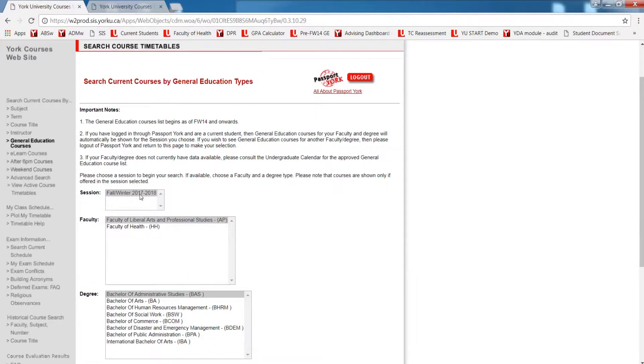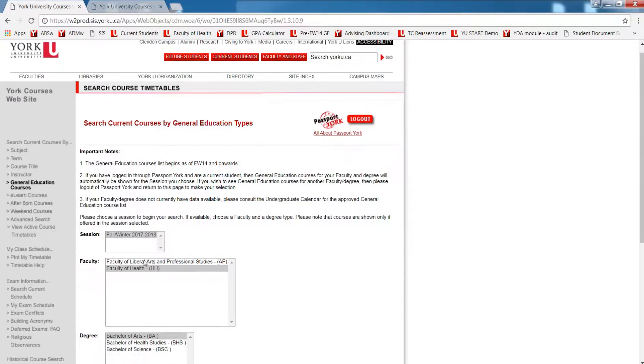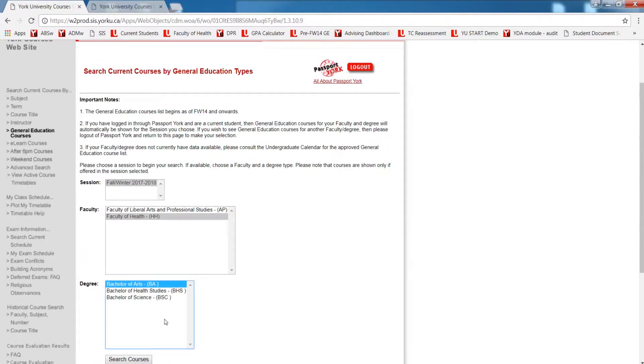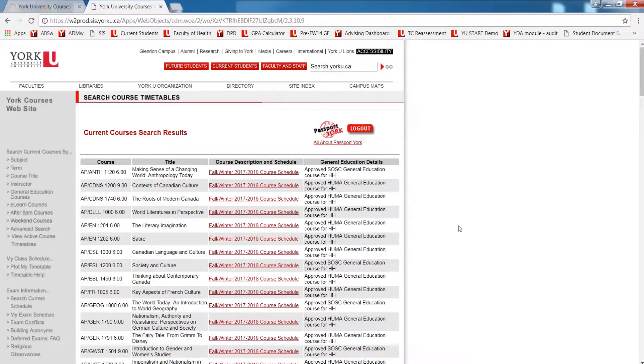On this page, you will need to select your session, your faculty — which is the Faculty of Health — and then your degree type, either a Bachelor of Arts or a Bachelor of Science. Then click Search Courses. This page will show you all eligible general education courses being offered in the upcoming academic session.